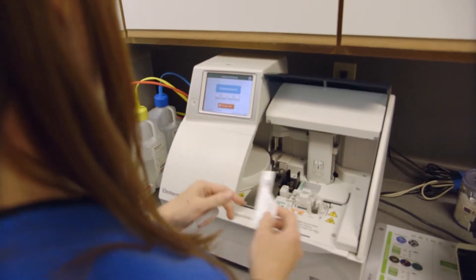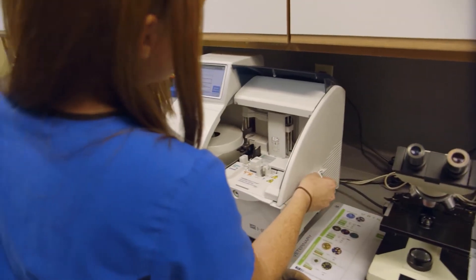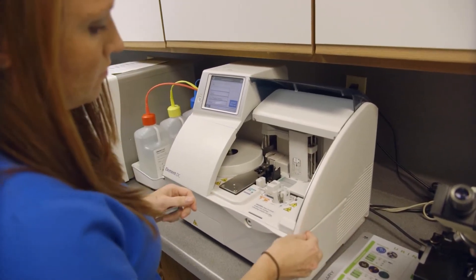There are very few steps after collecting the sample to giving the doctor the results. User-friendly with the touch screen. It's a low-maintenance machine — very few things have to be done weekly and monthly to take care of the equipment. And we just like having it in the clinic.